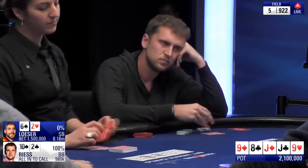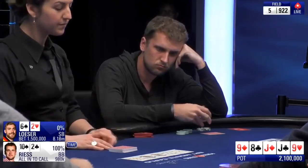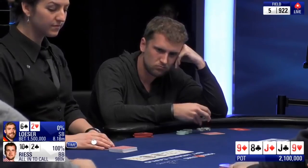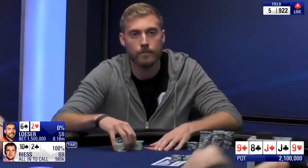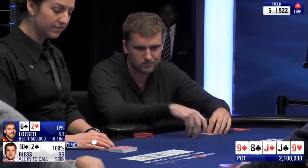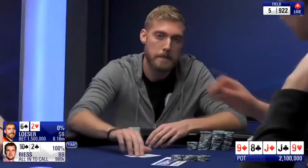Looks like he might only have one more time bank left. Have you ever found yourself in an MTT where you've called all-in with 10 high and been right? Definitely not on a final table, not even close. This would be one of the sickest calls ever — but it just doesn't make sense from the 6-2. Oh, what a call! He calls all-in with 10 high and will get the double up.